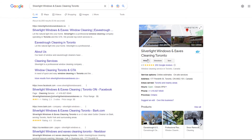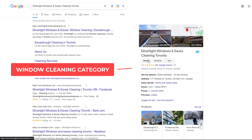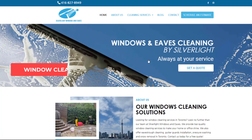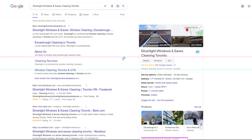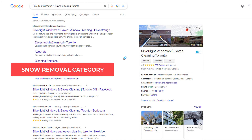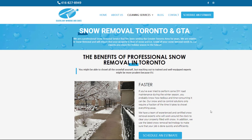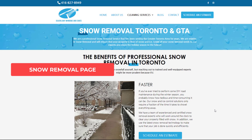But that's not all. When switching categories, you should also consider switching the page you link your listing to, so it's in line with your primary category. In this example, if this business changes from window cleaning service in the summer months to snow removal service in the winter, I would also strongly recommend they link their listing to their snow removal page. It will make a huge difference to their rankings.